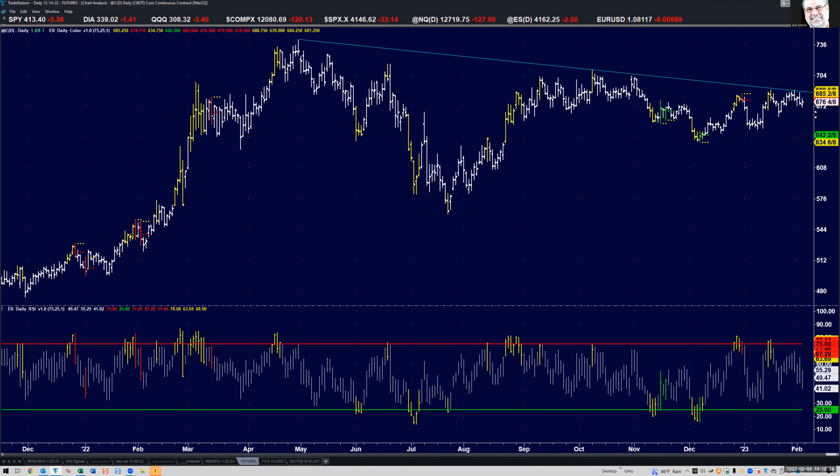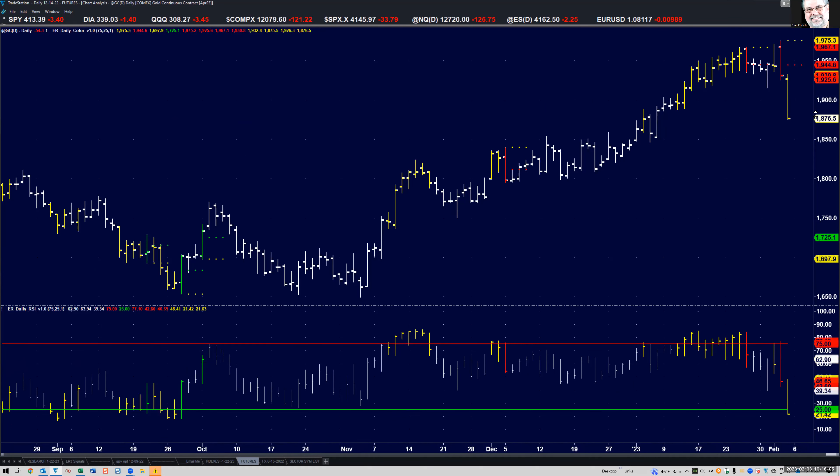We've got overbought in the last three days including today. This is a custom RSI — I learned RSI from Welles Wilder himself and I plot and calculate it differently. When it turns below 25 I look for buy signals, which is exactly what happened on October 13th. That is going to go down in history as one of the biggest turns, and it was the October lows which I started talking about two months in advance.